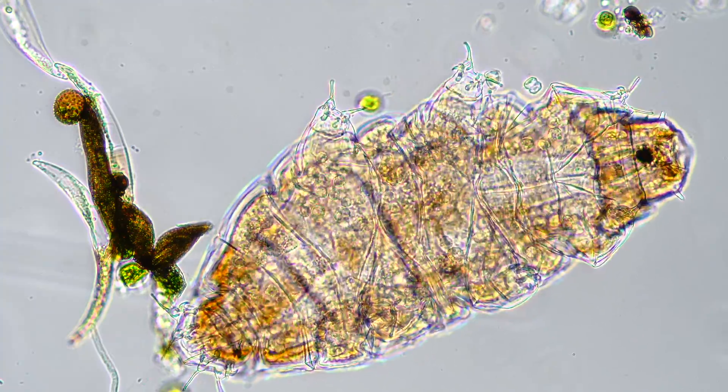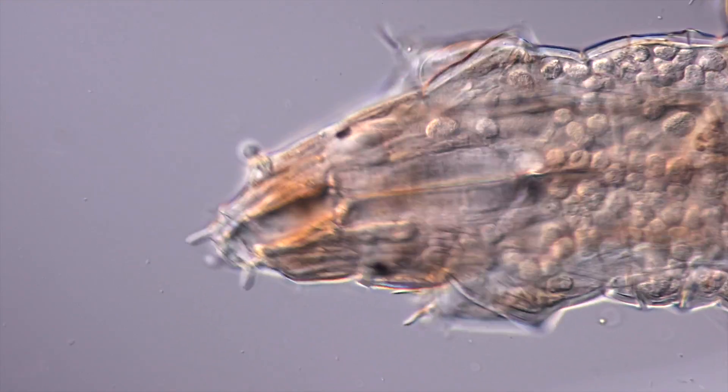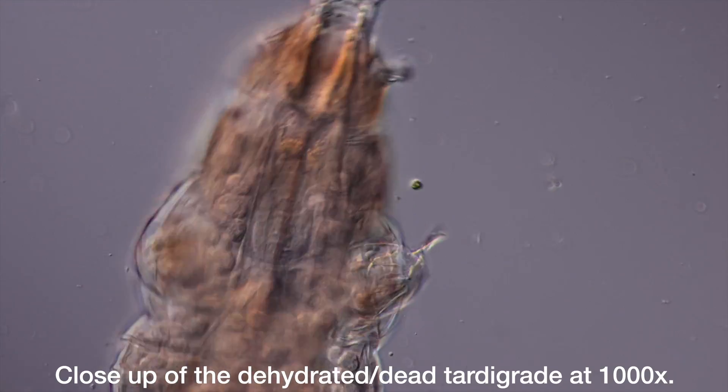It lives. And the debris was removed. We have just witnessed a true miracle. I'm so happy I could save its life.